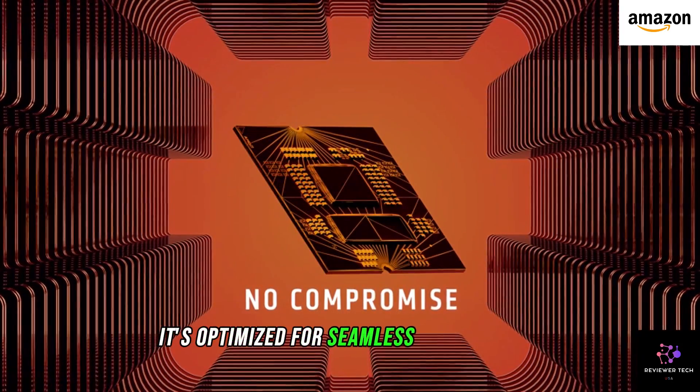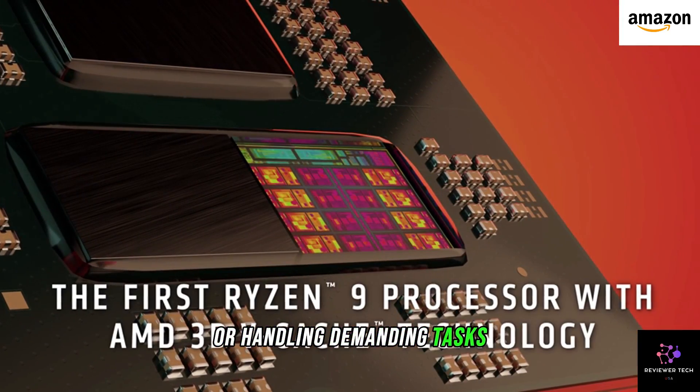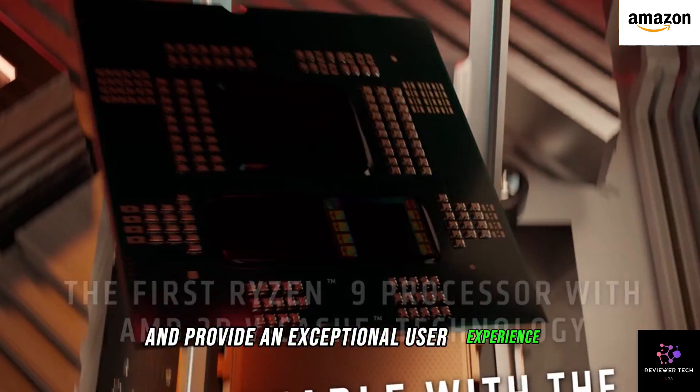It's optimized for seamless performance, whether you're gaming, creating content, or handling demanding tasks. Plus, it's designed to maximize efficiency and provide an exceptional user experience.